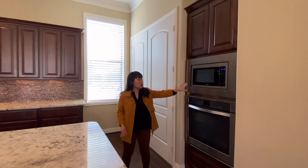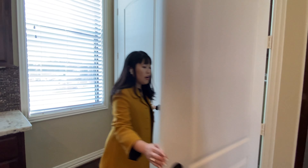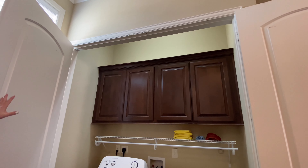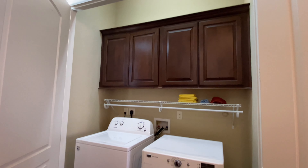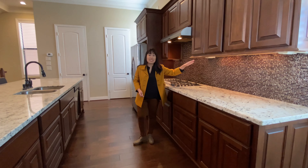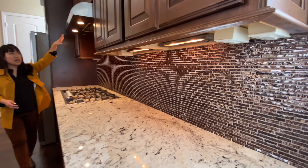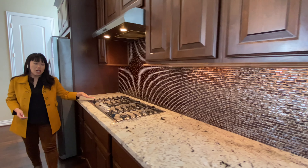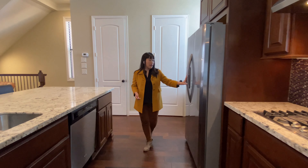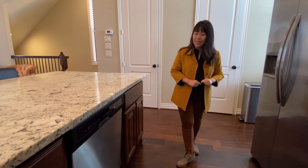Built-in appliances include a Whirlpool stainless steel microwave and oven. A pair of French doors opens to your laundry room, which has more cabinets above, shelving, and a hanging rod. Under-cabinet lighting illuminates this gorgeous glass mosaic tile. This is truly a chef's kitchen — you've got a stainless vent hood above a five-burner gas cooktop, also by Whirlpool, plus a stainless steel refrigerator with side-by-side doors and a built-in ice maker, and a Whirlpool stainless dishwasher.